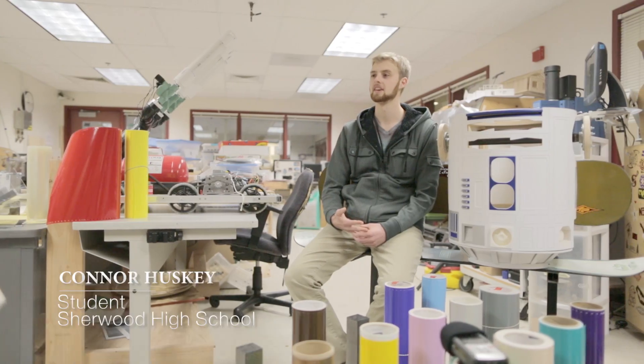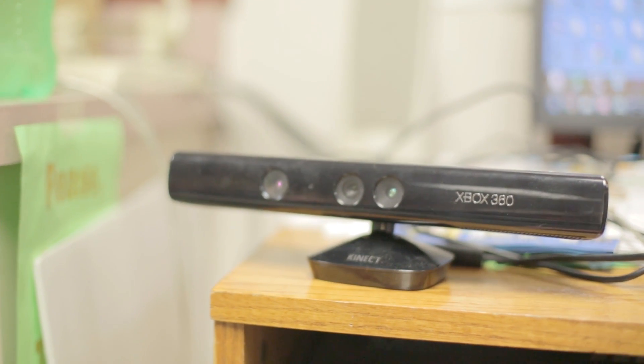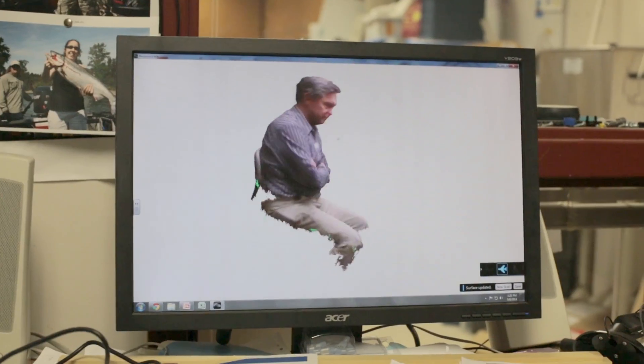So Niebergall came to me with the idea about the Kinect scanner, and I took the initiative and tried it out. At the start it was kind of a struggle for me because I wasn't the best with computers. Basically, all it is is an Xbox 360 Kinect — it reads in infrared, it measures depth, and it creates a 3D object. So you can scan people and then 3D print that. And I love that work — it's pretty fun.